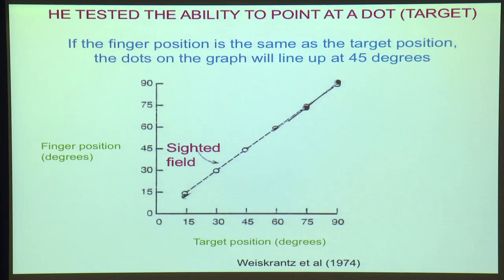Instead of asking DB simply to press a button every time he saw a spot of light, Larry did something different. What he asked DB to do was simply to point to where the light was. With the intact hemisphere, he can see fine. As you can see, this shows you the position of his finger and the position of the target — if they're in exact registration, the spots will line up as they do here at 45 degrees. No problem. This is the part of his vision where he can see, and he can point to something within it.